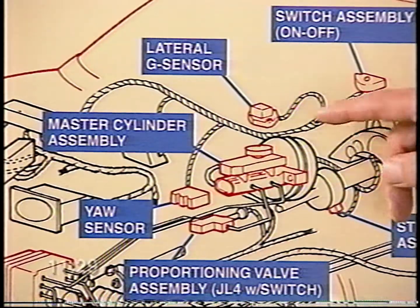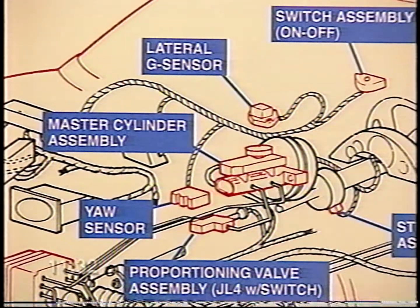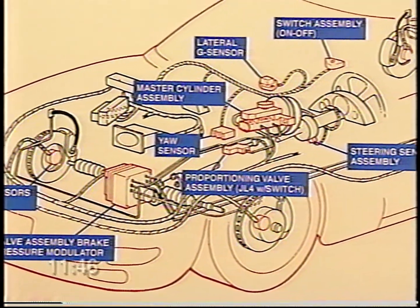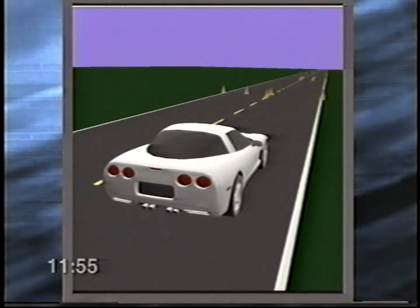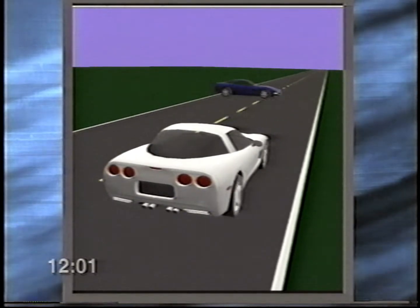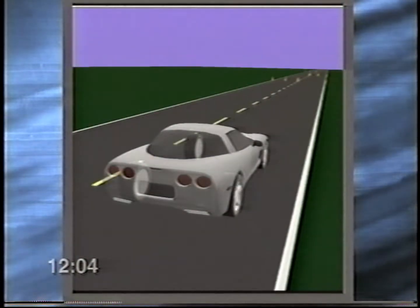Yaw rate is simply the speed at which the car turns or rotates as it corners. The system also measures the car's actual yaw rate and lateral acceleration using two specific transducers: an accelerometer and a yaw rate sensor. The active handling system activates when there's a significant enough difference between how the driver intends for the car to corner and how it is actually cornering, and it automatically applies any of the vehicle's four brakes to assist in correcting the situation. Here's an animation developed by our engineering team to help show the performance of active handling.